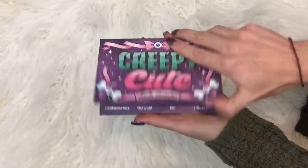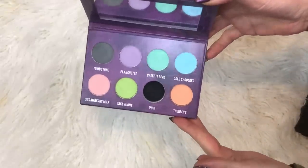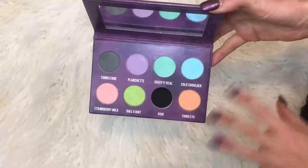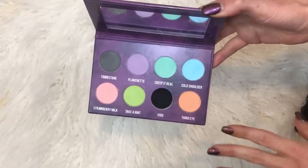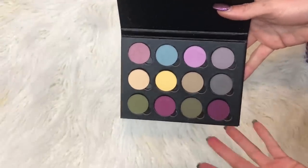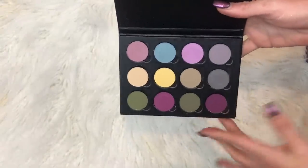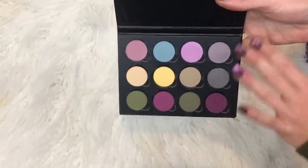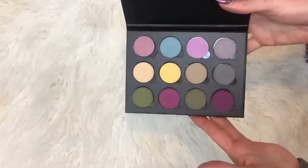Right here I got the Strobe Cosmetics Creepy Cute palette — the best pastel palette I've ever seen. They're so pigmented, you don't need a white base underneath it. Love it so much. And then Davina Cosmetics released this collection and put it in a palette, so I'm including it. This is Secret Diary. I haven't done a video on these yet, but if you want to see that let me know down below in the comments.